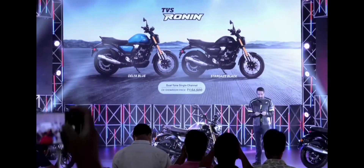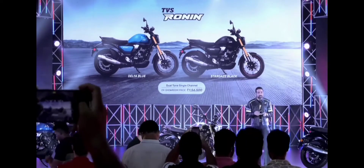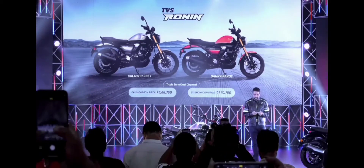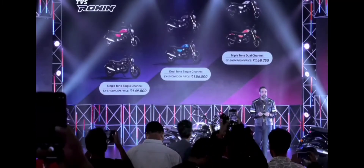We have Base Plus, which is Delta Blue and Stargaze Black, starting at 156,000. Then we have Mid, which is Galactic Gray at 168,750 and Dawn Orange at 170,750.